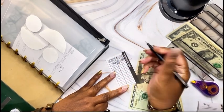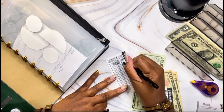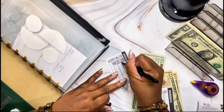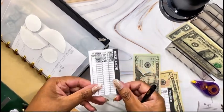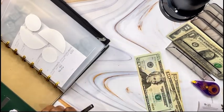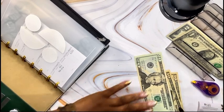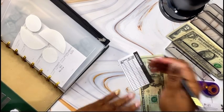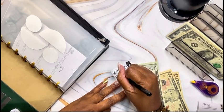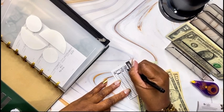This is my miscellaneous tracker. I'm deducting $20 to reflect that I'm transferring it from miscellaneous to emergency fund. So now I can update my tracker for emergency with $40 adding to the sinking fund.